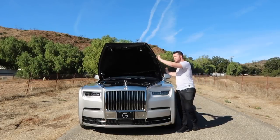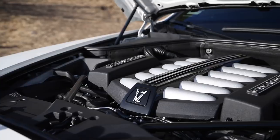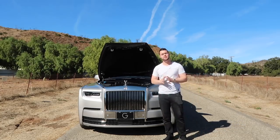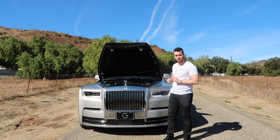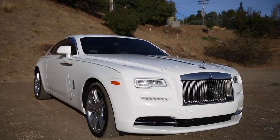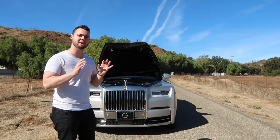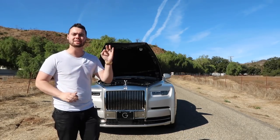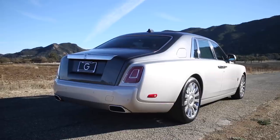Under the massive hood lies a revised version of the 6.6-liter twin-turbocharged V12 used in the current Rolls-Royce Ghost and Wraith. In the Phantom, it's 6.75 liters, making 563 horsepower and 664 pound-feet of torque. The sportier Wraith makes more peak power but a lot less torque — a figure Rolls-Royce says is very important to its Phantom clients. All 664 pound-feet of torque are available at just 1,700 RPMs.